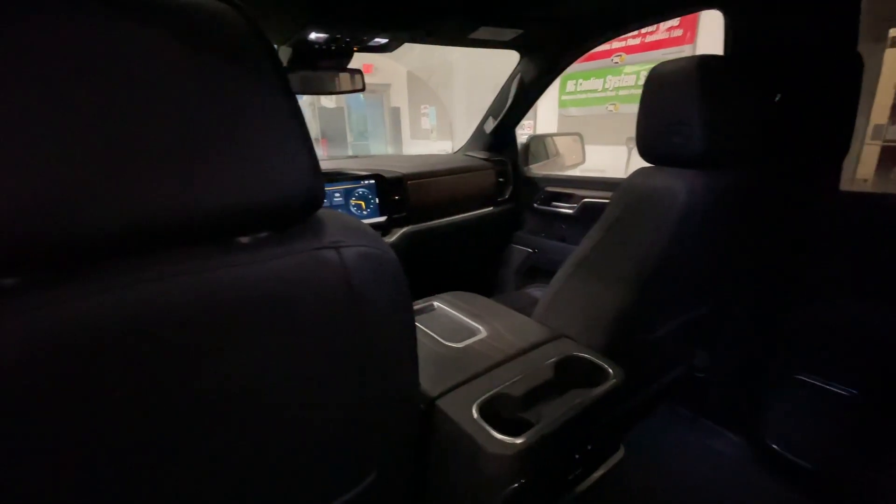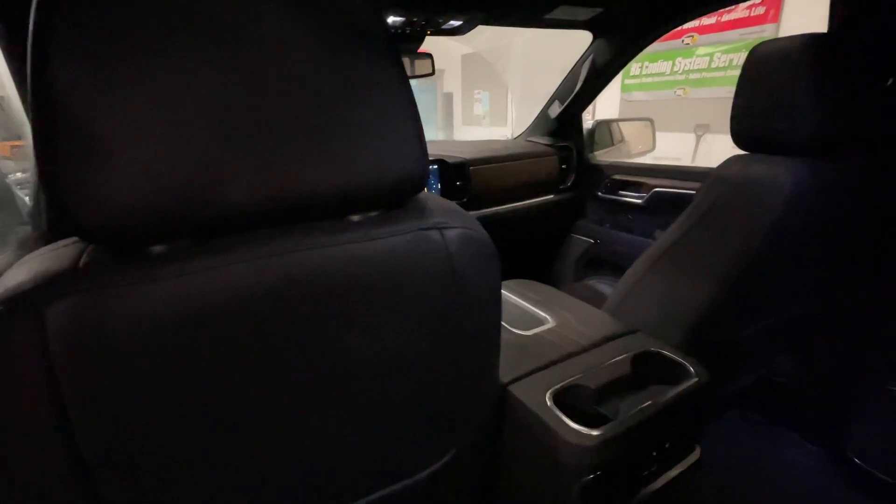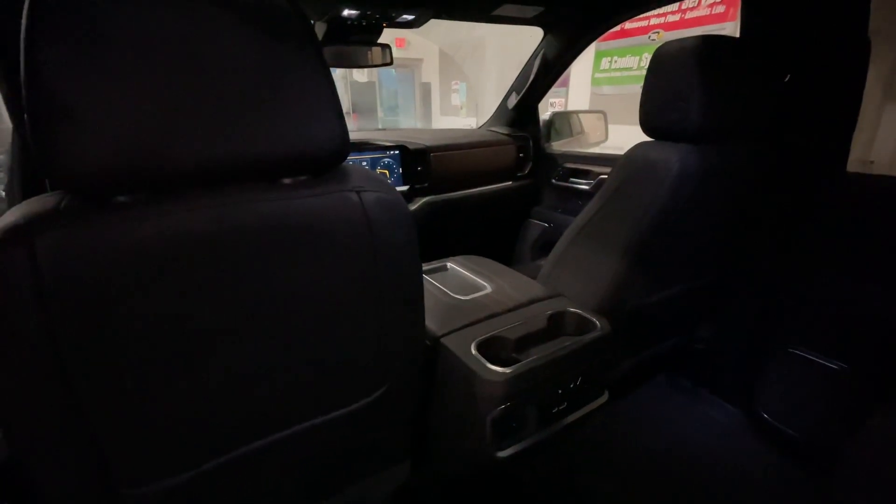That is all I have on this Chevy Silverado. If you have any questions, please just give us a call or visit our website at GoMeyerMotors.com. Thanks for watching.